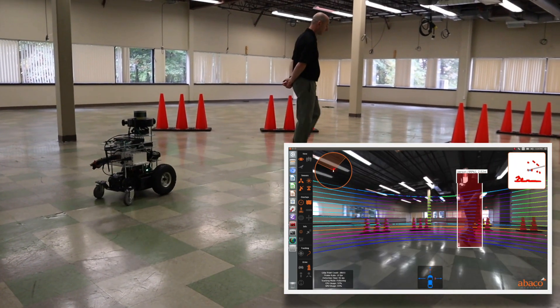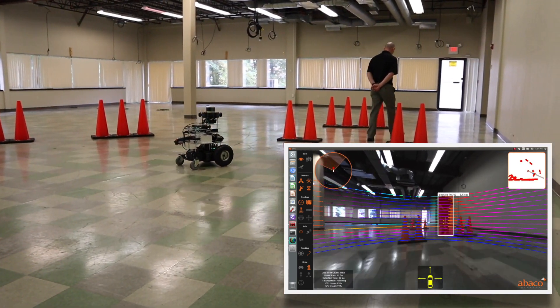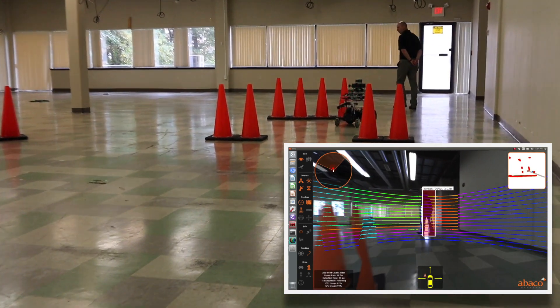This application demonstrates the autonomy capabilities of the GVC 1001. Here, it is integrated onto our robotic vehicle called Colin to perform follow-me autonomous driving.